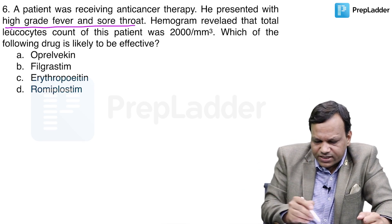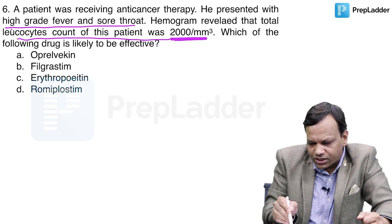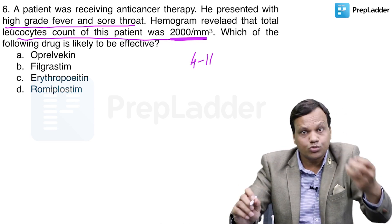The hemogram revealed that the total leukocyte count of the patient is 2000 per millimetre cube. So TLC is reduced. Normal TLC is 4000 to 11,000, and here it is only 2000.